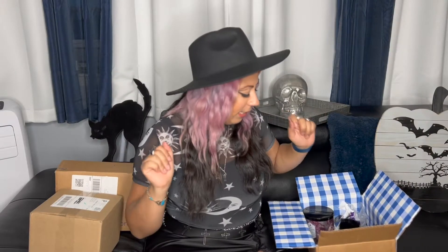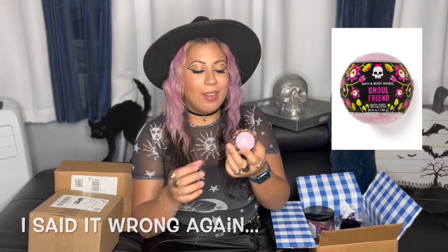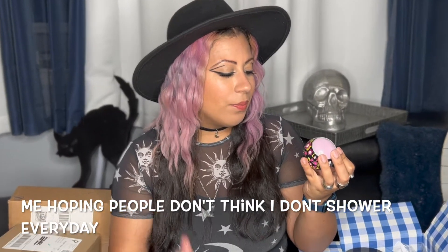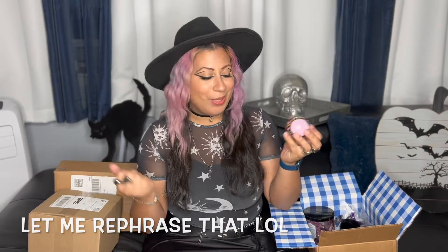The next thing I got was pretty random — I just got one bath bomb and I got it in Gold Friend as well. I already knew I love the way it smells and I need to do some more self-care, so it definitely gives me an excuse to take a little bubble bath.